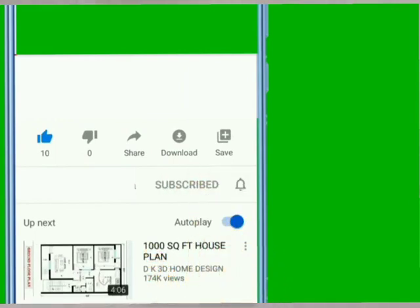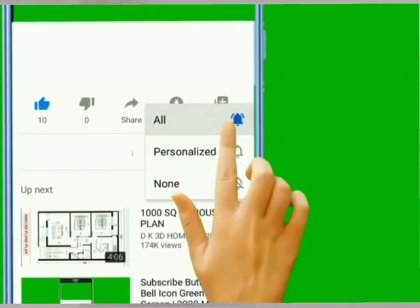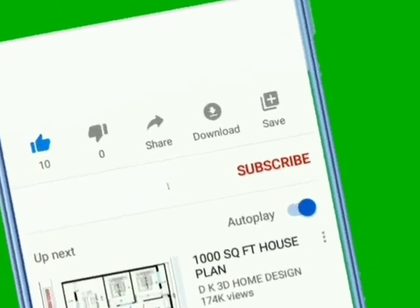My name is Ophara EJZ. Please, if you have not subscribed to this channel, subscribe now. I also need you to like, comment, and share so that YouTube can help us promote this video. God bless you.